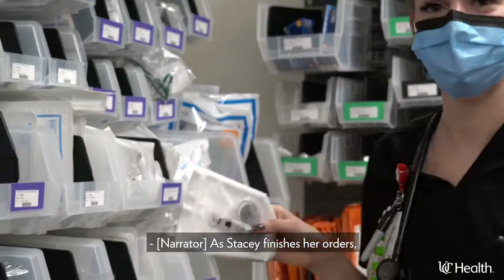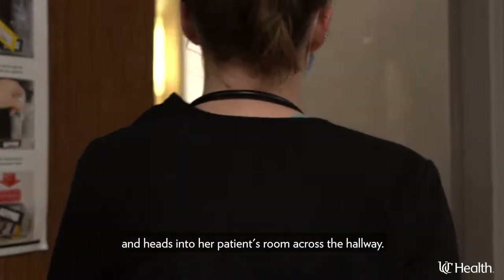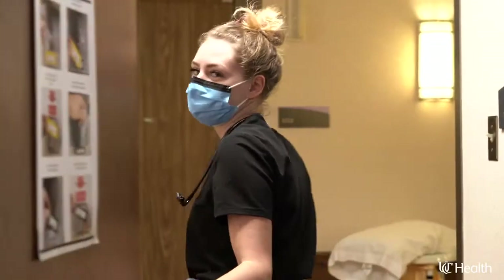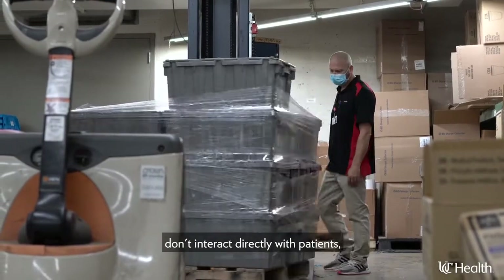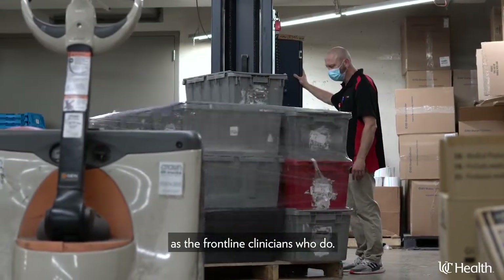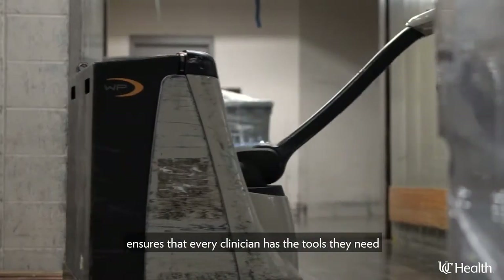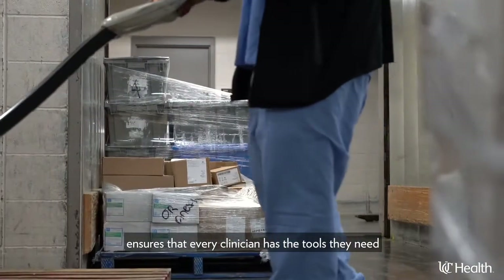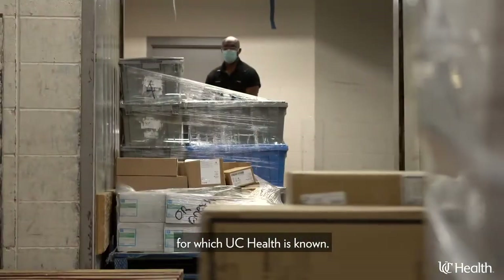As Stacy finishes her orders, a nurse walks in, grabs a pack of tubing, and heads into her patient's room across the hallway. While UCHealth supply chain team members don't interact directly with patients, they are just as essential to patient care as the frontline clinicians who do. Their expertise and professionalism ensures that every clinician has the tools they need to provide the world-class, subspecialty medical care for which UCHealth is known.